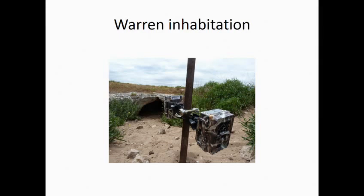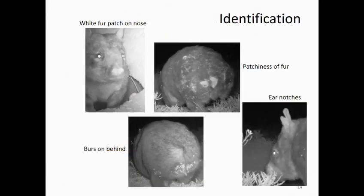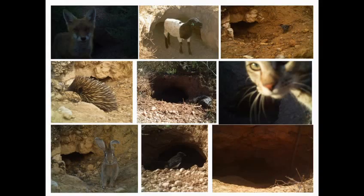We set out a number of wildlife cameras in the Murraylands and were able to actually ID our wombats and count the number of wombats using individual boroughs, using patches of fur.